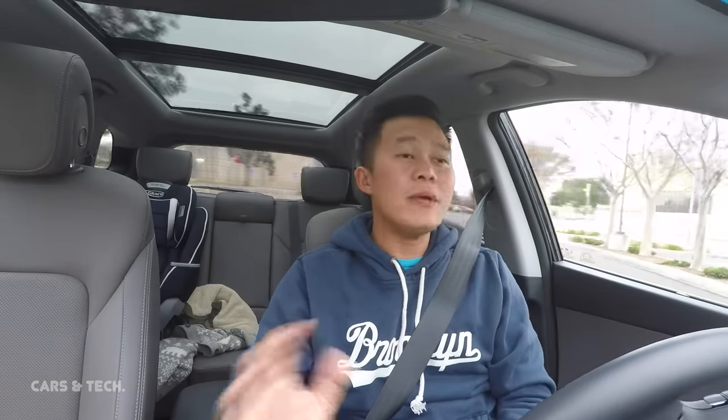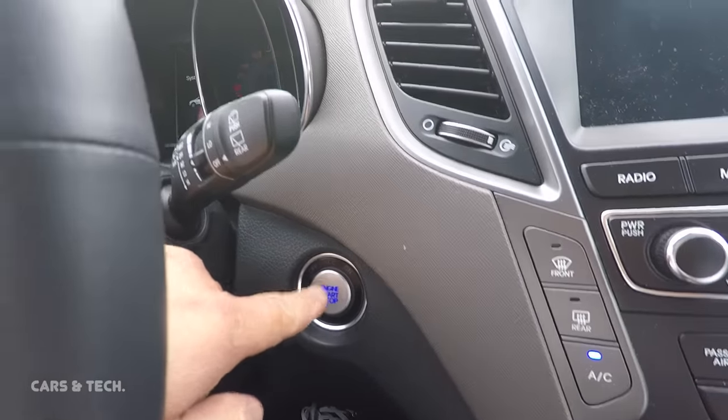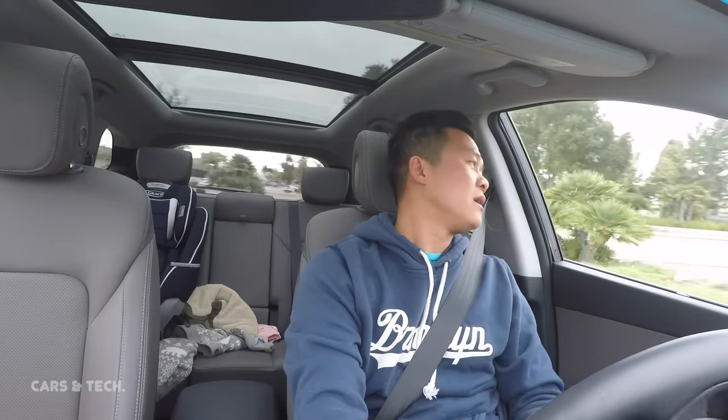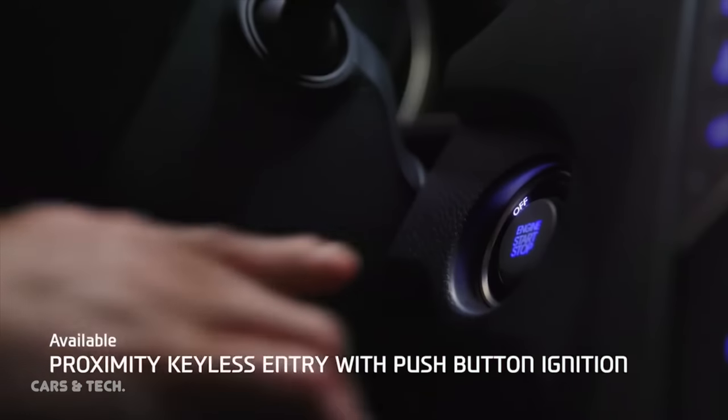The seventh item I like is the start and stop button. Without a physical key, I can get into my car, step on the brake, push the start button, and the car starts. It creates a very clean look with no keys clanging around. Start and stop buttons originated in race cars, then evolved into luxury brands like Lexus, and are now becoming popular in most high-end cars. It just makes the car feel even more modern.